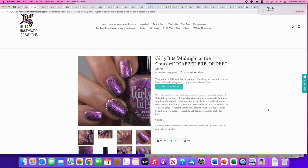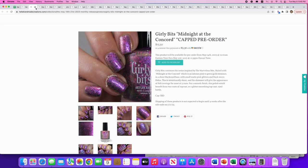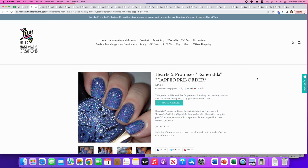Girly Bits: 'Midnight at the Concord,' a continuation of the Marvelous Mrs. Maisel series. It's an intense pink-to-green-gold shimmer in a sheer black base with small matte pink glitters and black micro flakes. It's intentionally sheer — go with three coats for more opacity, and use a glitter-grabber top coat. Cap is TBD. This is not something I would really wear — it's just not doing it for me.